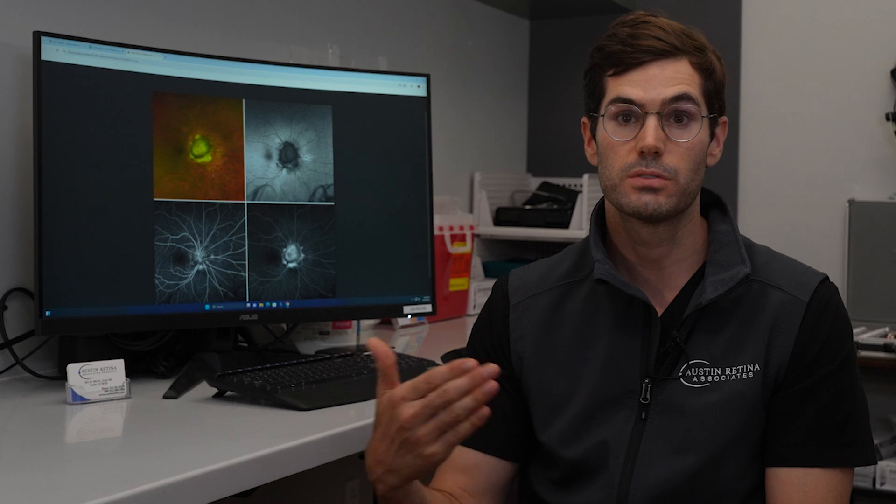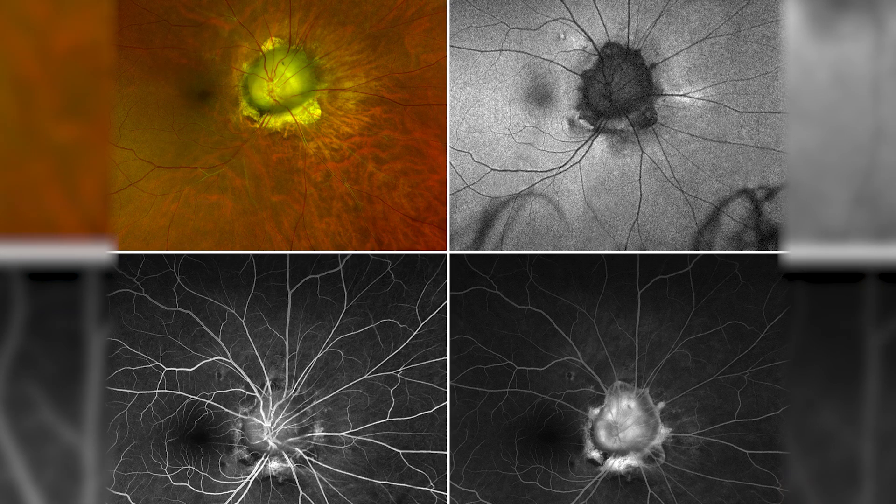Colobomas can be of many different types and manifestations, but in general this is a classic type of picture that we do see. Colobomas can sometimes be complicated by other conditions in the retina including retinal detachments, so it's a good idea to have a good dilated eye exam.